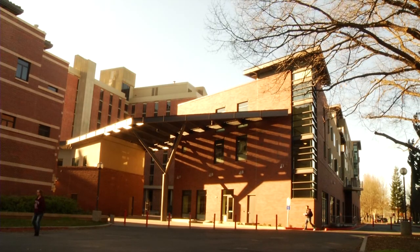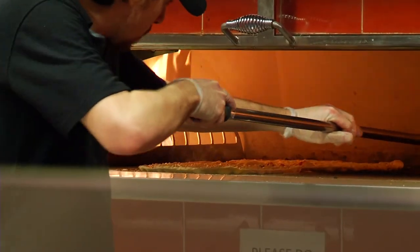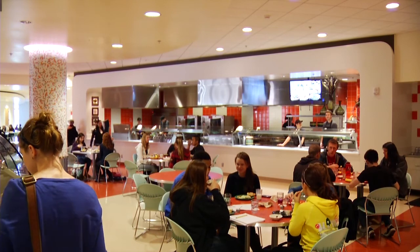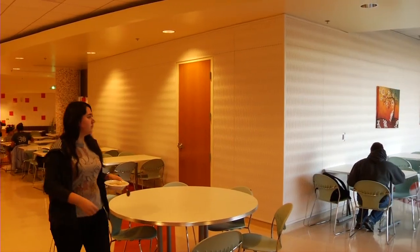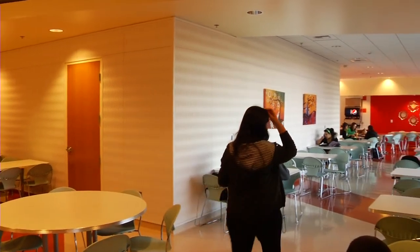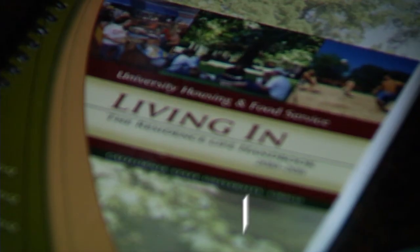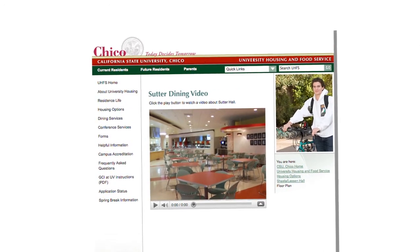Just across the lawn is Sutter Hall, home to the Residential Dining Center. As a resident with us, you'll be part of the Student Dining Program. It's a good bet you'll be eating most of your meals with us in the Sutter Hall Dining Center — it's a state-of-the-art dining experience. For more information on the Dining Program, take a look at your Living In handbook or the Sutter Residential Dining Plan video on our website.